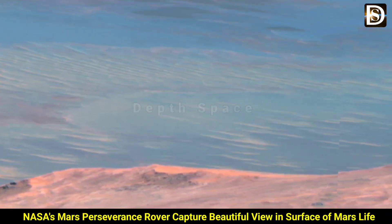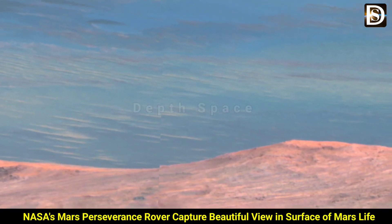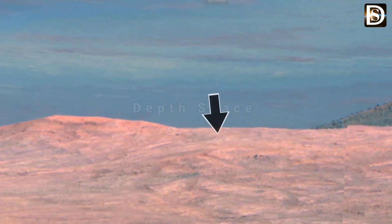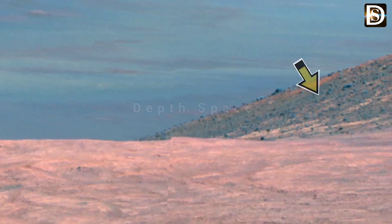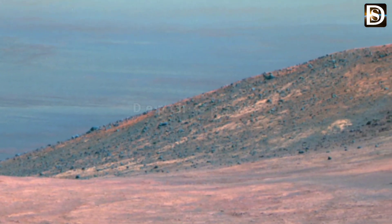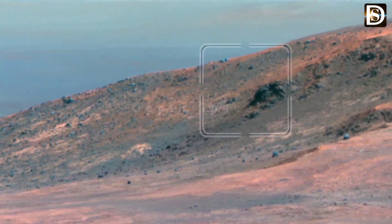Friends, today in this video you will be able to see the beautiful views sent by the American space agency NASA, captured by the Mars Perseverance rover and Mars Exploration Rover, in which you will be able to see debris, pieces of rocks, and small hills. Tell us what you think by commenting, and let's take a look at the surface of Mars.